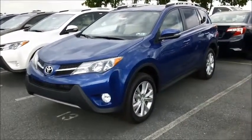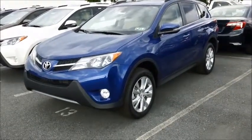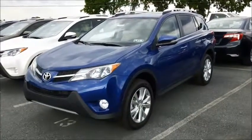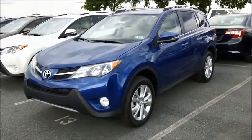18-inch alloy wheels, power moonroof, and a power liftgate are standard on this vehicle. Its four-cylinder engine gets you 22 miles per gallon in the city and 29 on the highway. The dynamic all-wheel drive system keeps you on the road and on your way.